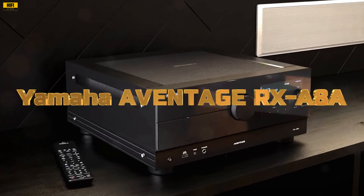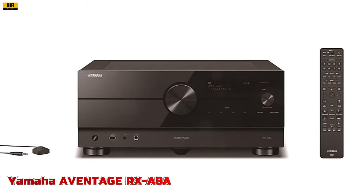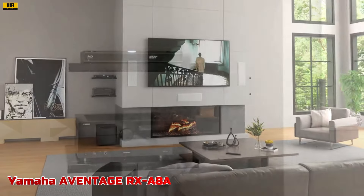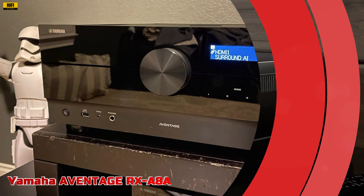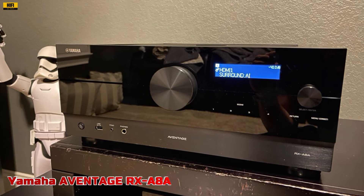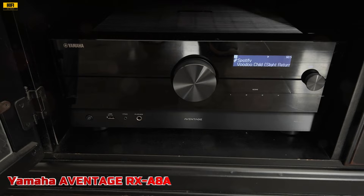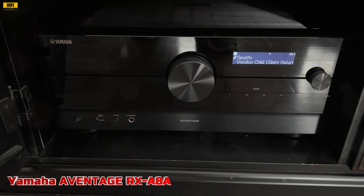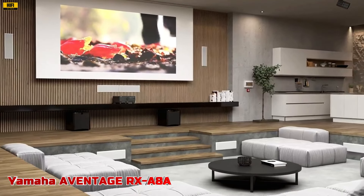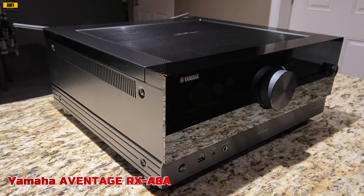Number 1: The Yamaha A-Vintage RX-A8A 150W 11.2 Channel AV Receiver with 8K HDMI and MusicCast represents the pinnacle of home entertainment, offering an unparalleled audio-visual experience. With 11.2-channel 150W powerful surround sound and Zone 2, 3, or 4 capabilities, the RX-A8A delivers immersive audio that fills every corner of your room. Its support for 4K at 120 and 8K at 60 HDMI and HDR10+ ensures breathtaking picture quality. Equipped with Dolby Atmos, DTS-X, AURO 3D, and Cinema DSP HD3, the RX-A8A transports you into the heart of the action. The receiver features dual ESS Sabre ES9026 Pro Ultra DACs for high-performance audio conversion.